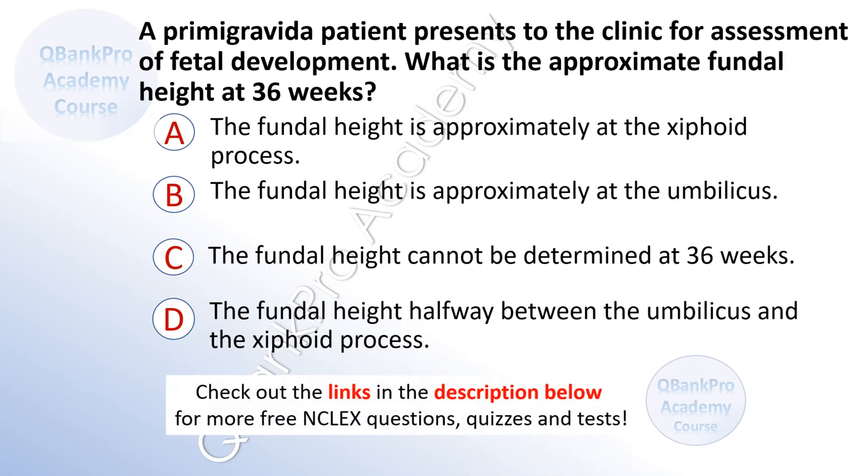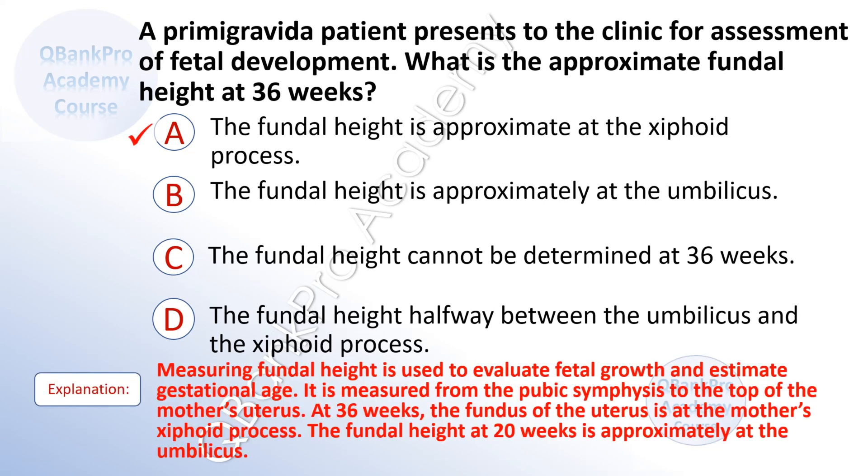A primigravida patient presents to the clinic for assessment of fetal development. What is the approximate fundal height at 36 weeks? A. The fundal height is approximately at the xiphoid process. B. At the umbilicus. C. Cannot be determined at 36 weeks. D. Halfway between the umbilicus and the xiphoid process. The correct answer is A. At 36 weeks, the fundus of the uterus is at the mother's xiphoid process. The fundal height at 20 weeks is approximately at the umbilicus.